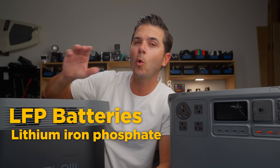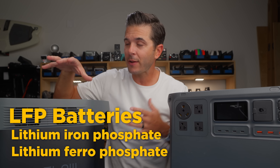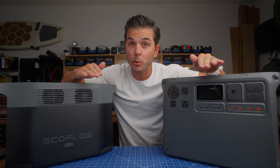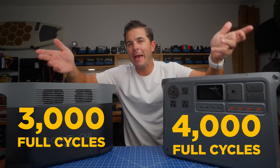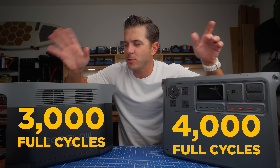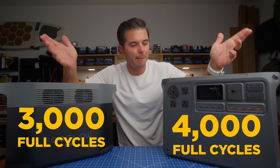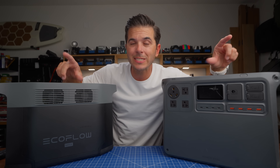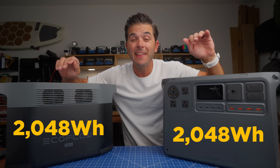First up, something they both have in common: they are both LFP batteries — lithium iron phosphate, or lithium ferro phosphate. You'll hear those three terms used interchangeably. What that means is that the battery life cycle is super long. These say 3,000 full cycles and these say 4,000 full cycles. I imagine they're probably more similar to each other, around 3,500 cycles, but either way they're both going to last a very long time.